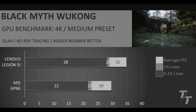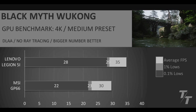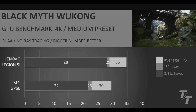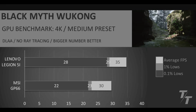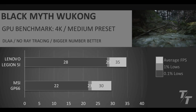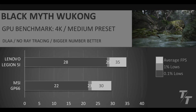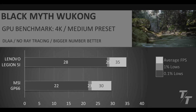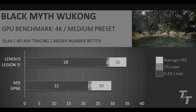First up, Black Myth Wukong running at 4K with the medium preset and DLAA. This game hammers both GPUs with very low frame rates, but the point is to see differences in heavily GPU-limited scenarios. Ideally you'd use DLSS performance to get much better frame rates, but we can clearly see that the 5070 has the victory over the 3070.